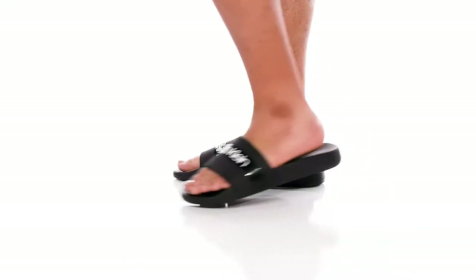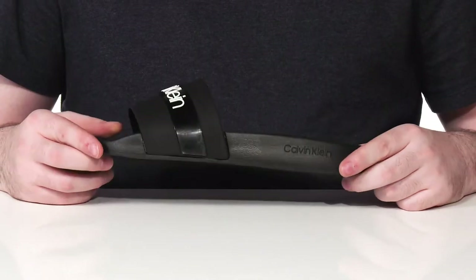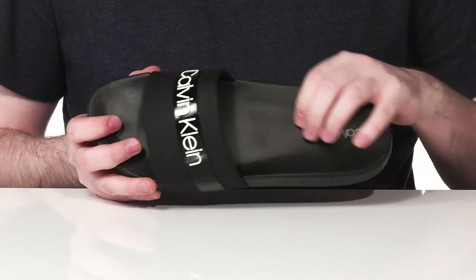Relax and enjoy your day when you're wearing this comfortable slide from Calvin Klein. This lightweight silhouette uses a synthetic upper with the Calvin Klein logo, with a contoured foam footbed underneath.